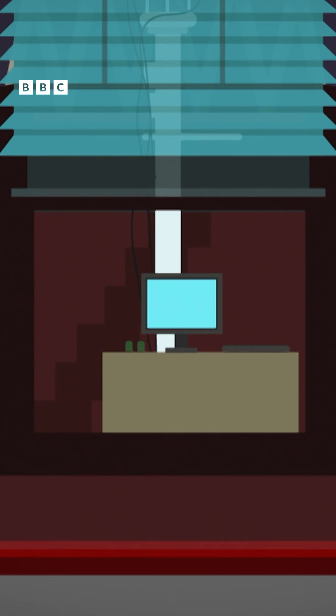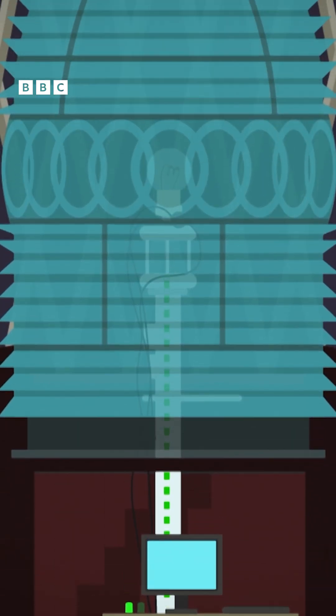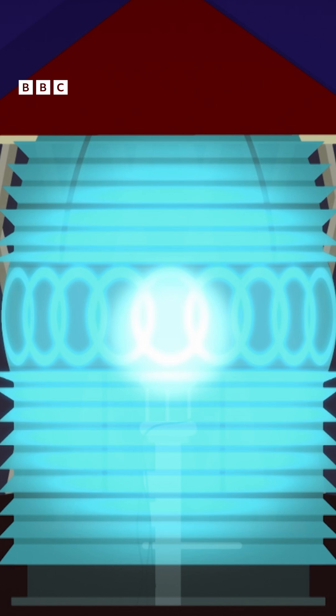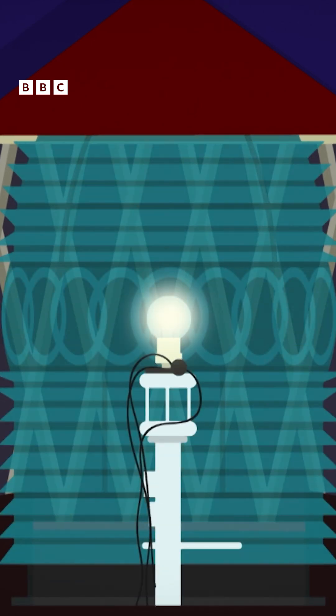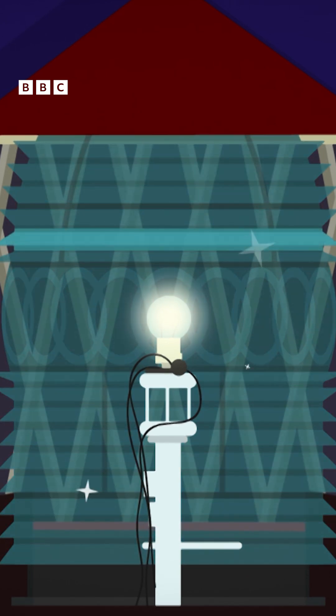The computer switches on the beacon and controls the flashing character of the lighthouse. There are three flashes of light, then darkness. The three flashes happen every 30 seconds. The light bulb is inside a big glass container called a Fresnel lens.